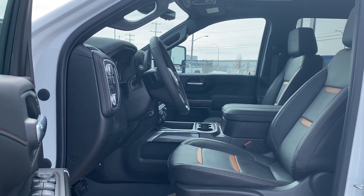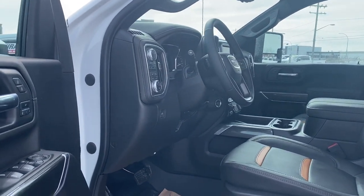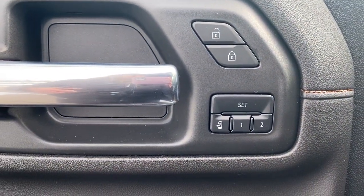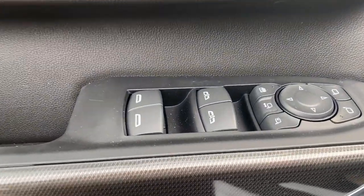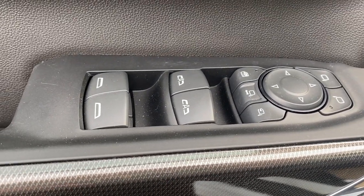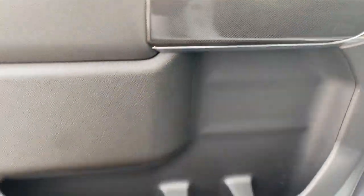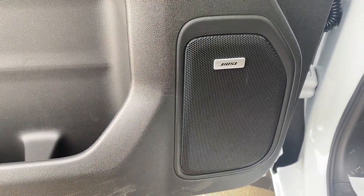We're going to start by taking a look inside the front of the AT4. Our driver's door has power door locks, a programmable memory seat for up to two drivers, power windows, power folding and power extending side mirrors, the child lock button, door storage with a cup holder, and a premium Bose sound system.